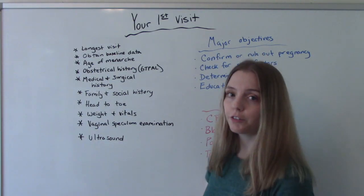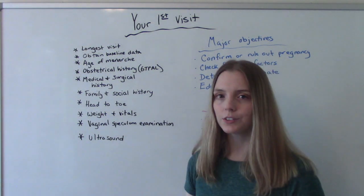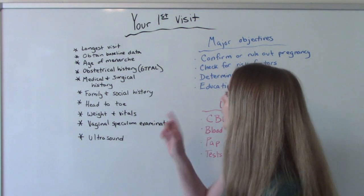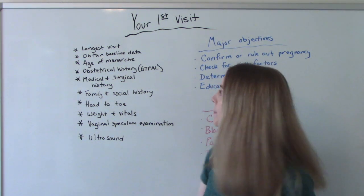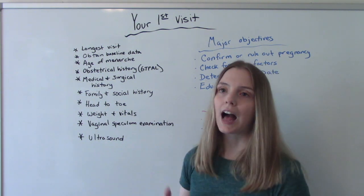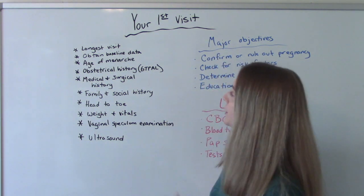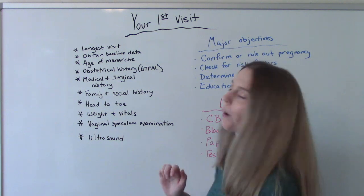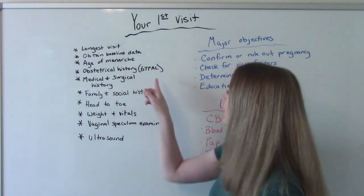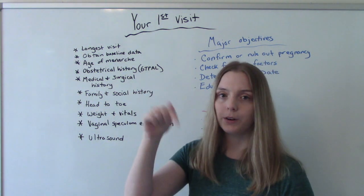Some things to know about your first visit: it's going to be the longest visit, roughly one to two hours, because we need to get a lot of information from you. We're going to obtain baseline data. Things we might ask include age of menarche — how old were you the first time you got your period. Obstetrical history, which is your GTPAL: how many times have you been pregnant, how many deliveries have you had. If you're unfamiliar with how to figure this out, I do have a video on that which I'll put below as well.